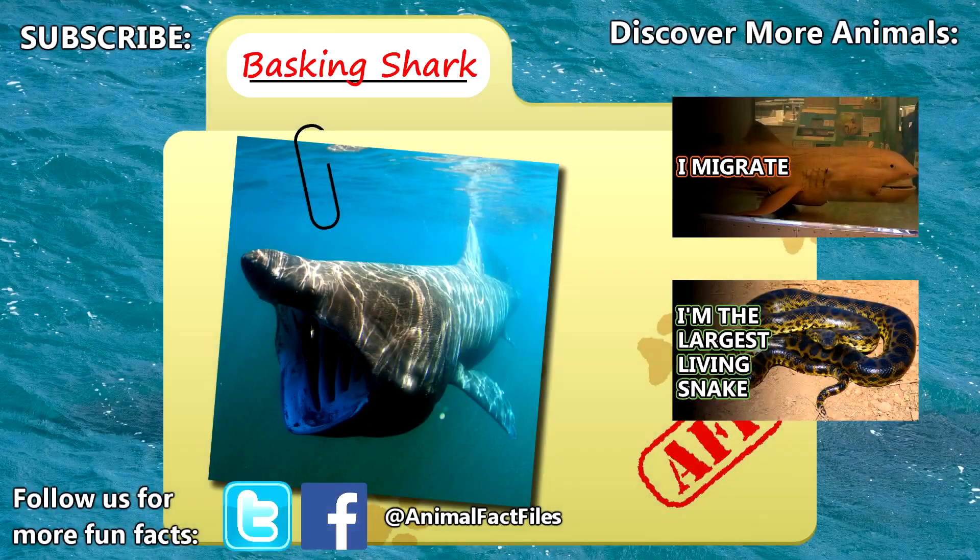For more facts on basking sharks, check out the links in the description. Give a thumbs up if you learned something new today, and thank you for watching Animal Fact Files.